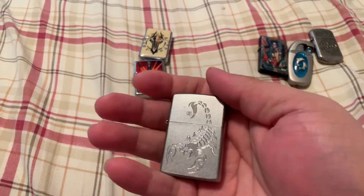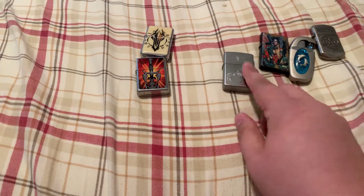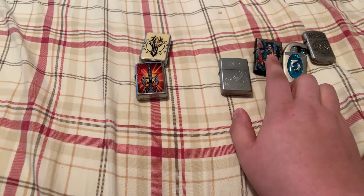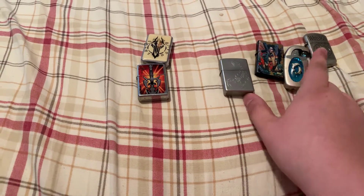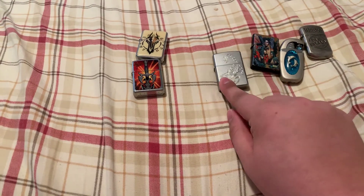I do miss smoking sometimes but not a whole lot. I forget where I got some of these. This one I got off of eBay. That one was my stepfather's. That was my aunt's.